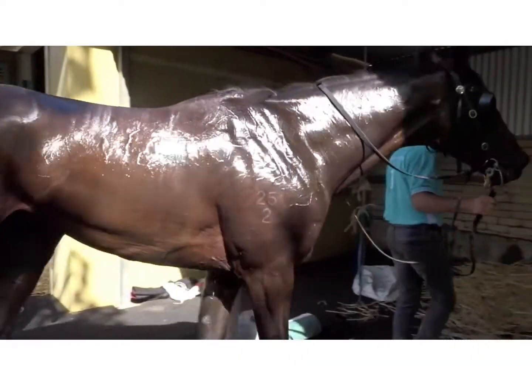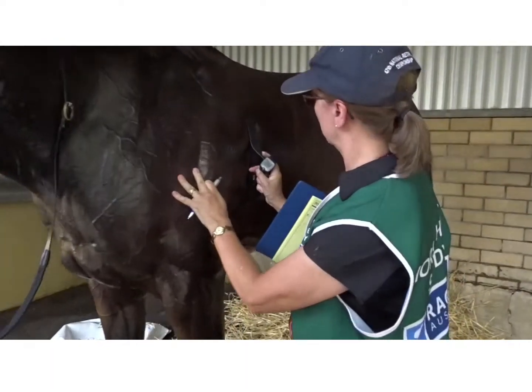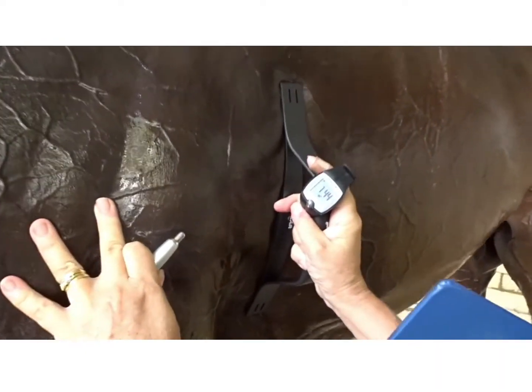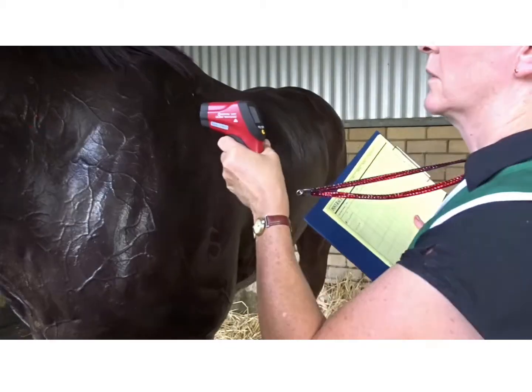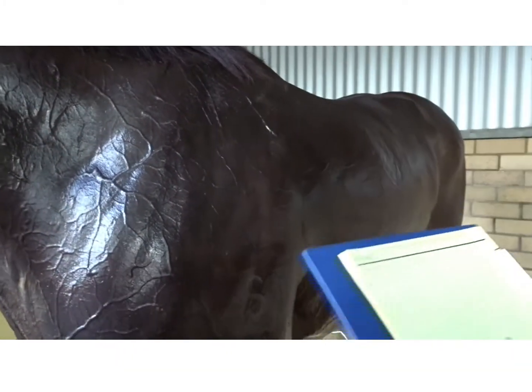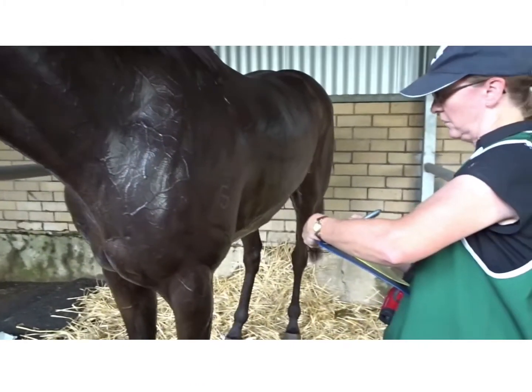On the hot days, all skin temperatures were skewed toward the upper extremes, with many horses showing levels of 40 to 41 degrees. It was apparent, however, that horses coped quite well on the hot days. As long as there was airflow, they could evaporate their sweat, and most horses could cool with routine cooling techniques.